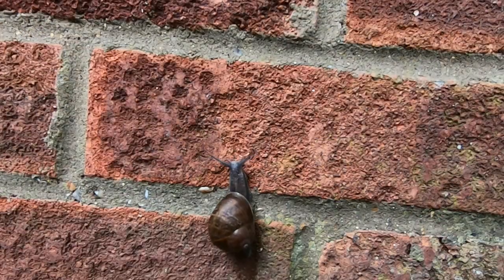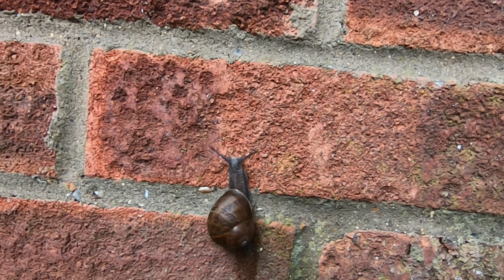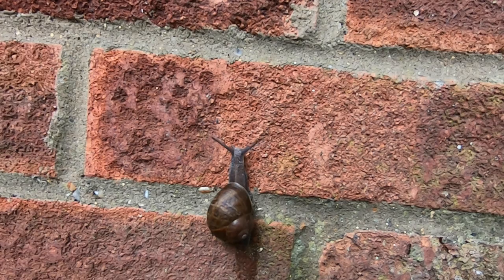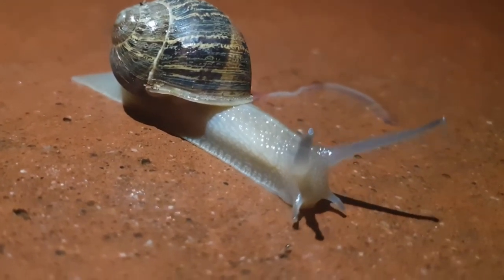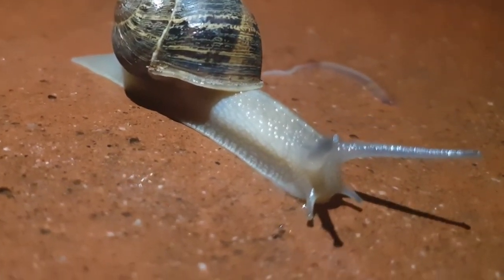It's summer in the UK, which means it's been raining loads and it's the perfect time to tell you almost everything you need to know about the garden snail. You might think that a snail is just a snail and that they are all the same, but in fact there are more than 100 species of land snail just in the UK. Garden snails are one of the most common and are probably the species that you are familiar with.